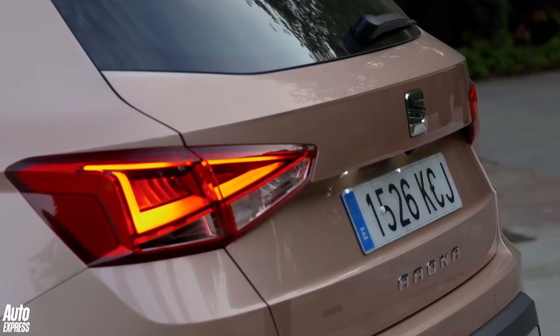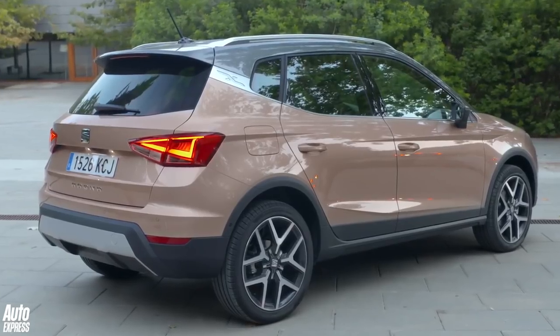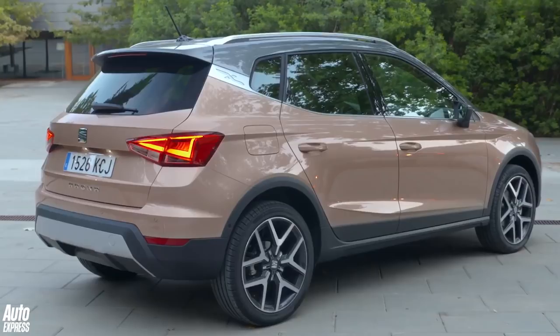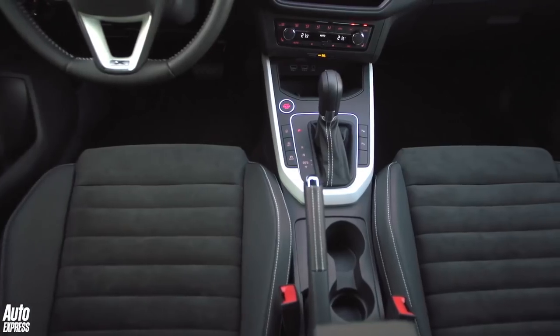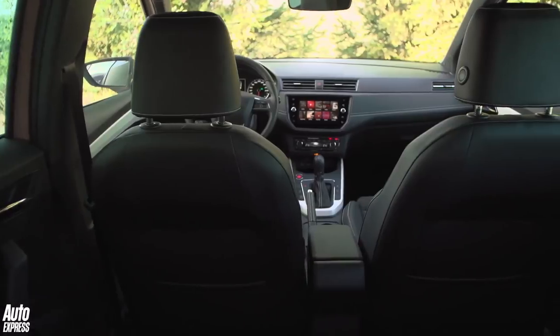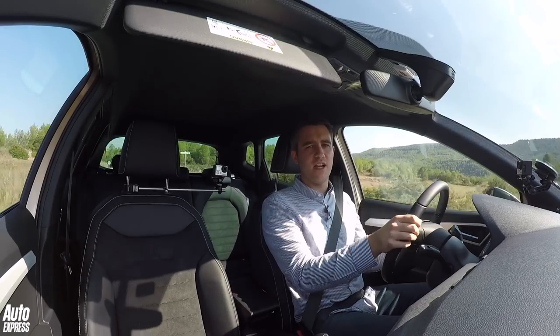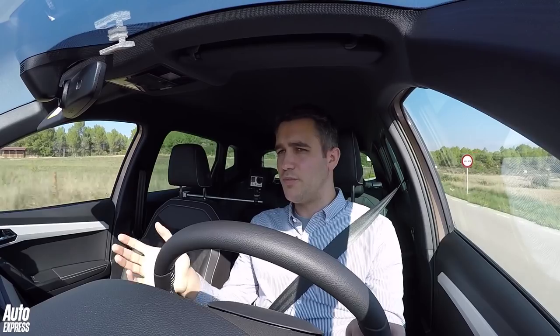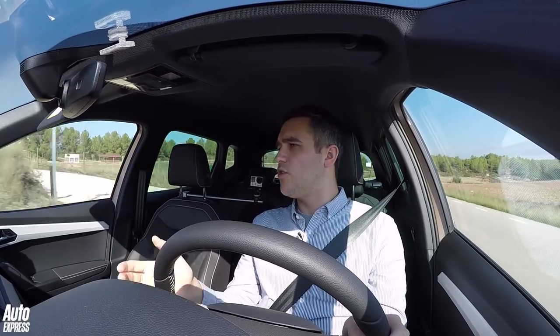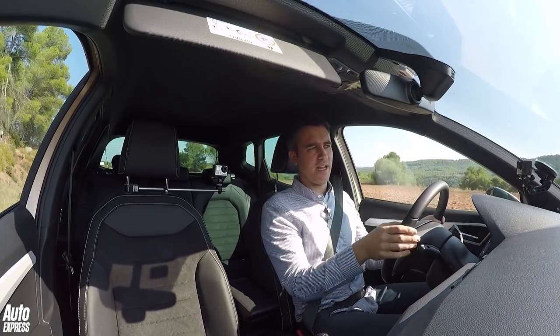The 400-litre boot is par for the course in this class, though the latest Citroen C3 Aircross trumps this thanks to a sliding rear bench. In fact, the Seat is almost totally devoid of clever features, with no particularly crafty cubbies or storage spaces. But Seats have long been famed for their agile handling and sweet chassis. If you spend any time with Seat's top bosses, engineers or product managers, they will always talk about compromise — they want to find that sweet spot between comfort and dynamic ability.